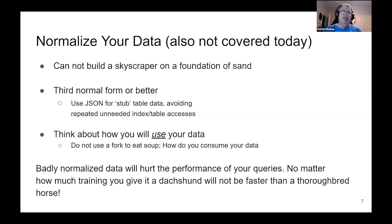I like using JSON columns where you can have a full gigabyte of data for stub table data, avoiding repeated and unneeded index and table dives. If you have to go through a main customer table to a preferences table to a locale table, each one requires looking up an index, going into a table, looking up another index — if you're doing that, slightly denormalize your data and use the JSON data type. Also, think about how you're going to use your data. A lot of folks record data as time series and then want to look at it as OLTP processing — that doesn't quite work that way.